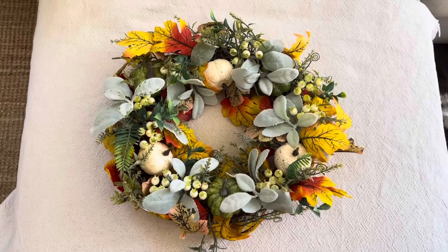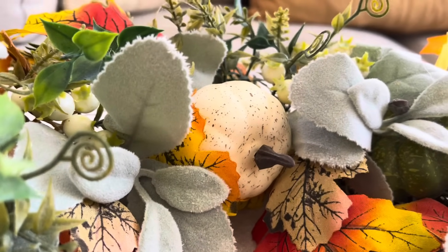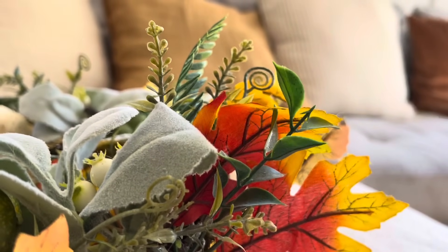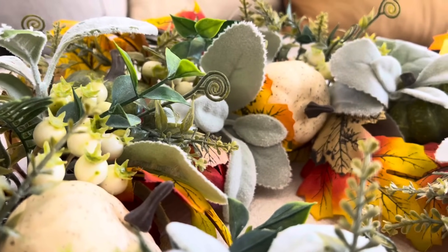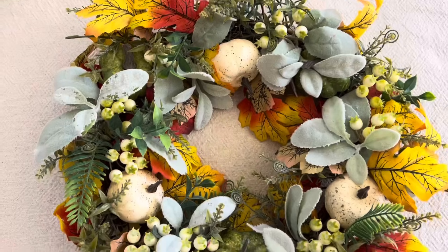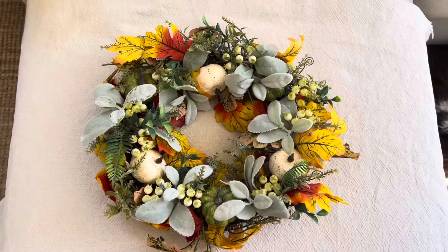Un achat que je regrette un peu : cette couronne trouvée sur Amazon. Comme vous pouvez le voir, elle a un petit côté très plastique, très cheap, qui ne me convient pas. Malgré tout, j'ai décidé de ne pas la retourner. Je vais la garder, la mettre sur ma porte d'entrée et la vendrai sûrement plus tard dans la saison, même si ce n'est vraiment pas un coup de cœur.